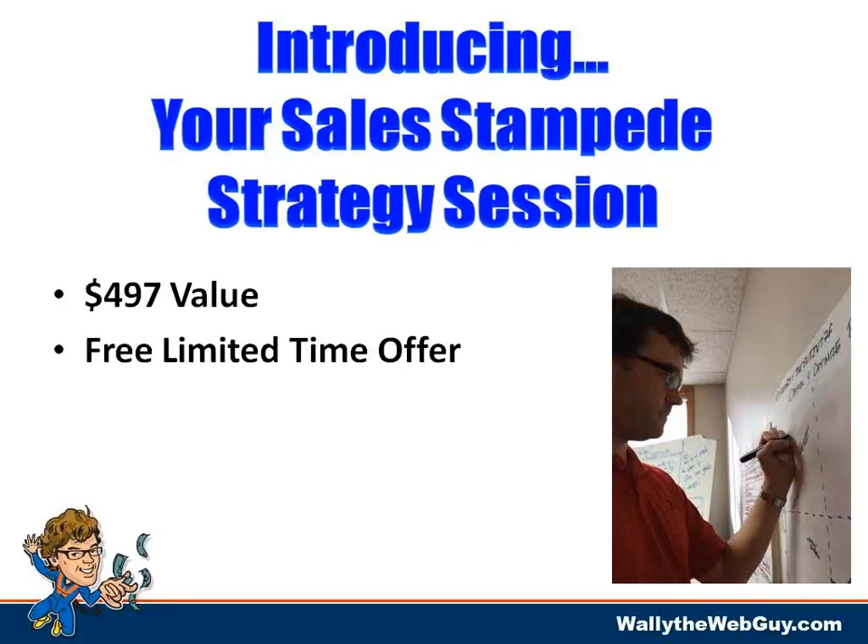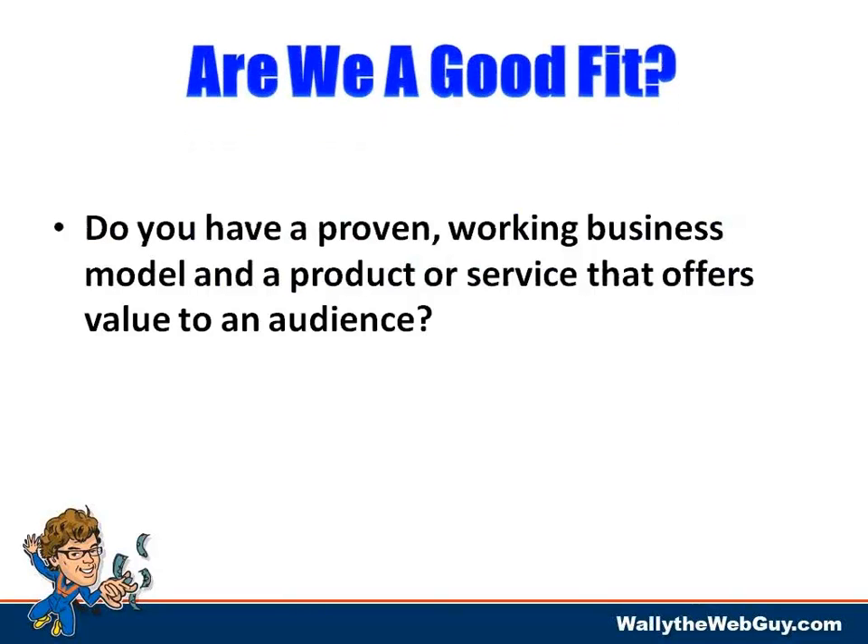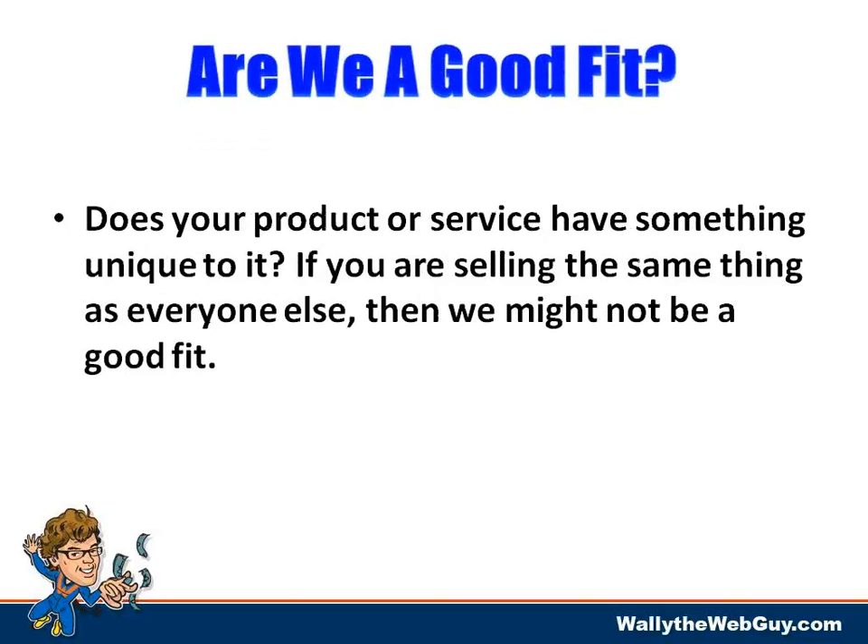Our one-on-one coaching clients pay $497 to be on the phone, and I want you to take advantage of this. It is a limited-time offer. You stepped up to come to this webinar today to invest time in yourself and your business. Before I talk about how to get access, I want to know a few things. First: do you have a proven working business model and a product or service that offers value to an audience? If not, it becomes tough.